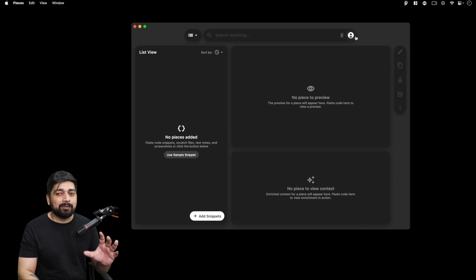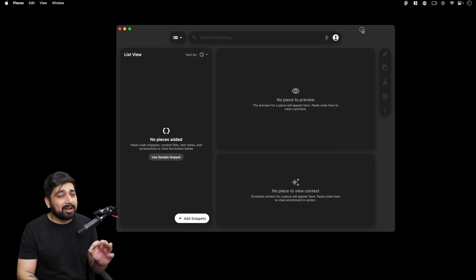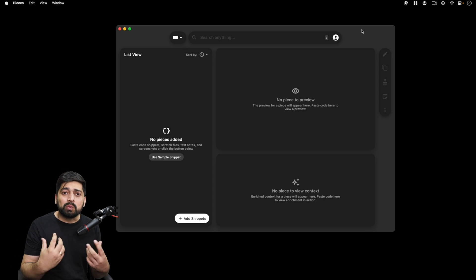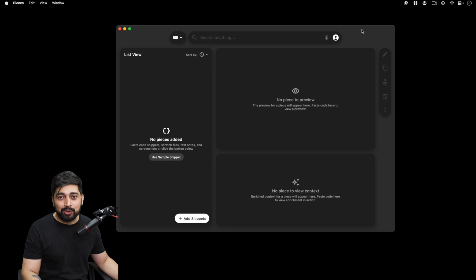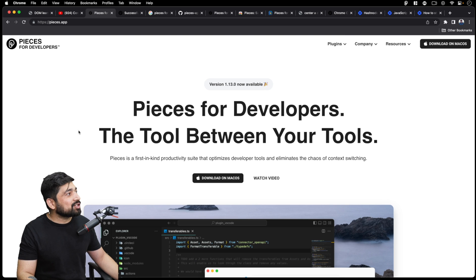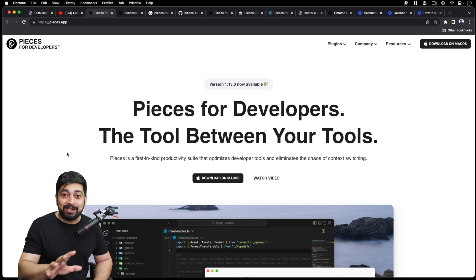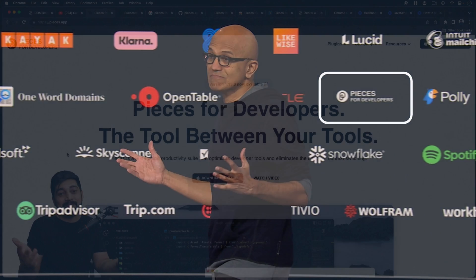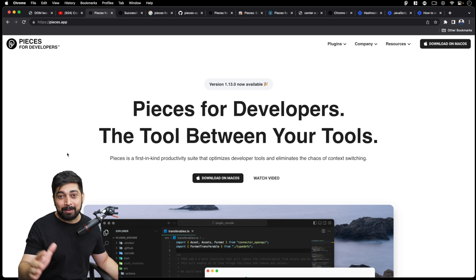So let me show you what this tool is about. I've been using this tool for a while, but I was using it with a separate account to test it for 10 days before recommending it to all the people who watch me on YouTube. After using it for 10 days, I'm now recommending it. This tool is called Pieces for Developers, and in these photos you can see it was featured just behind Satya Nadella.